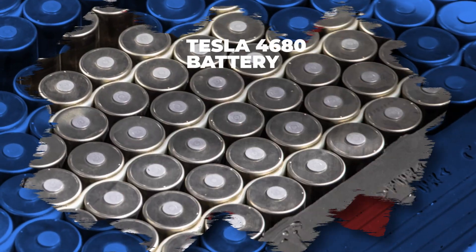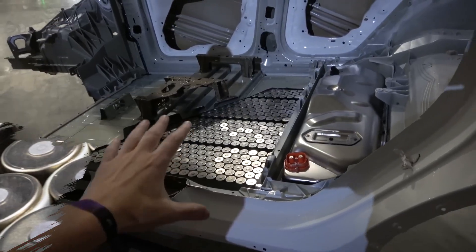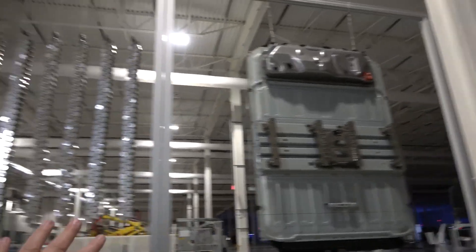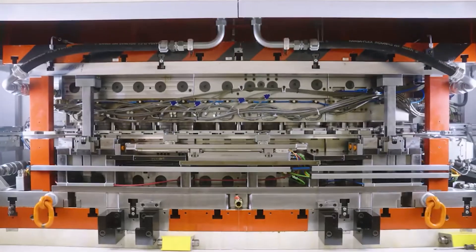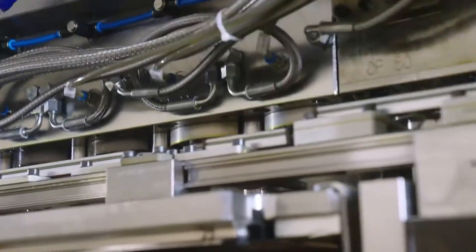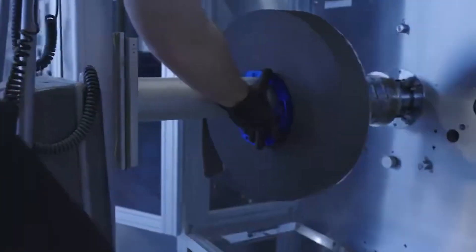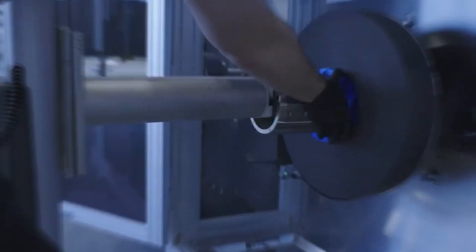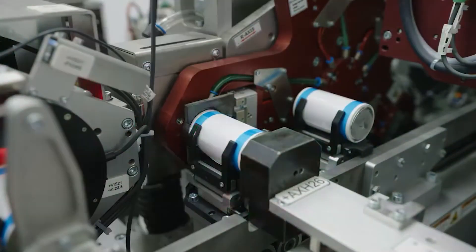Tesla's 4680 battery, meanwhile, features a tabless design that reduces internal resistance and improves thermal performance. The improved cathode and anode materials, including silicon in the anode and nickel-cobalt aluminum or nickel-manganese-cobalt NMC in the cathode, help increase energy density and reduce production costs. The larger cell structure also enhances heat dissipation and reduces the risk of overheating.